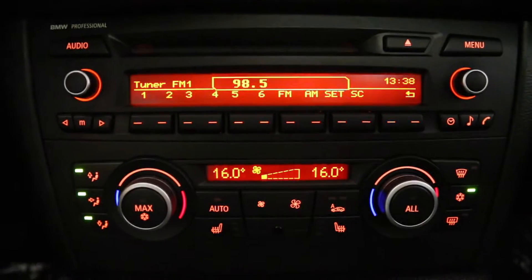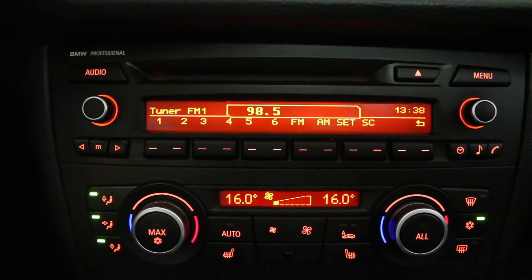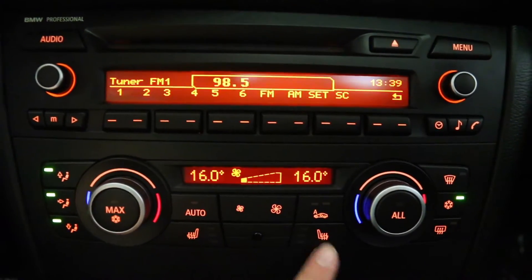Audio controls include AM, FM, CD and Auxiliary. Here you have your climate controls, which includes air conditioning and front heated seats.